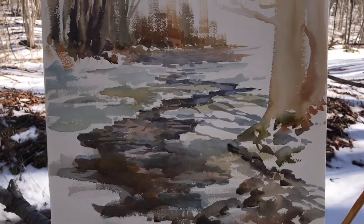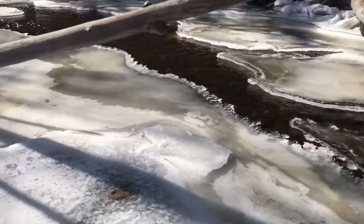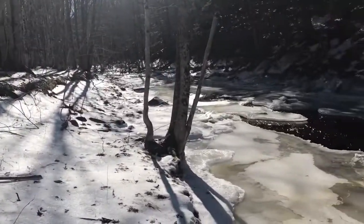I can't really back up to see how it looks because I'd be in the water, but that's okay. Here's the view in the other direction of what I wasn't painting.